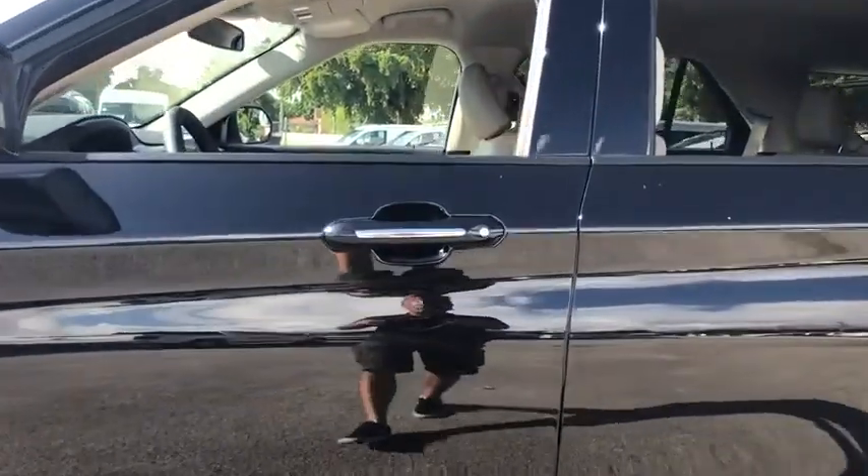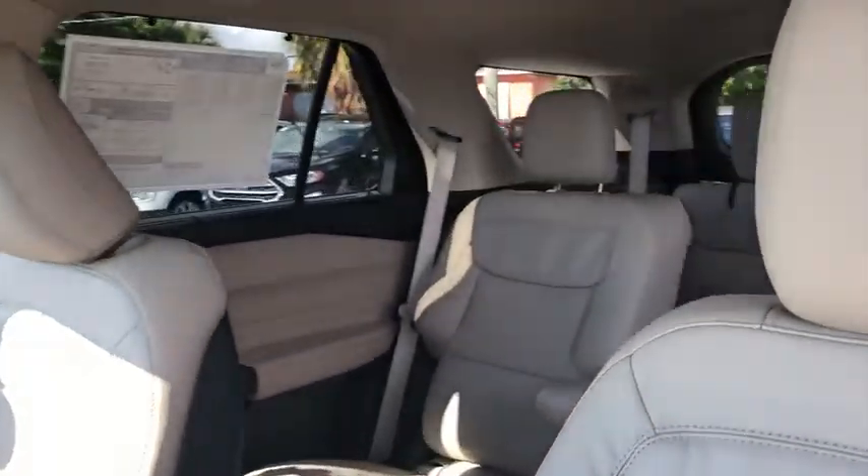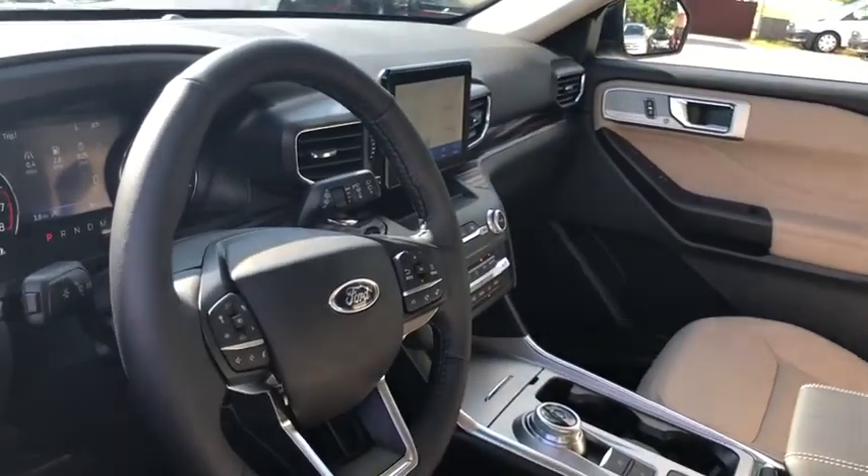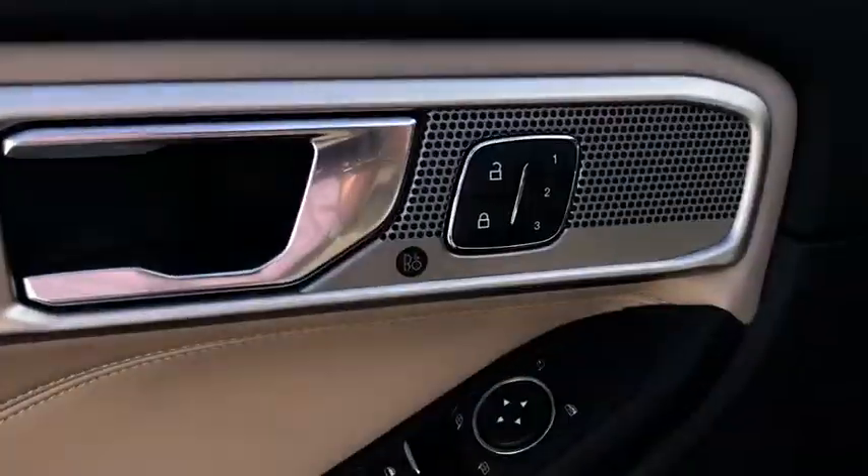Traction control, navigation system, power liftgate, power passenger seat, leather-wrapped steering wheel, dual airbags, alloy wheels, power steering, four-wheel disc brakes, electronic stability control, fog lights.